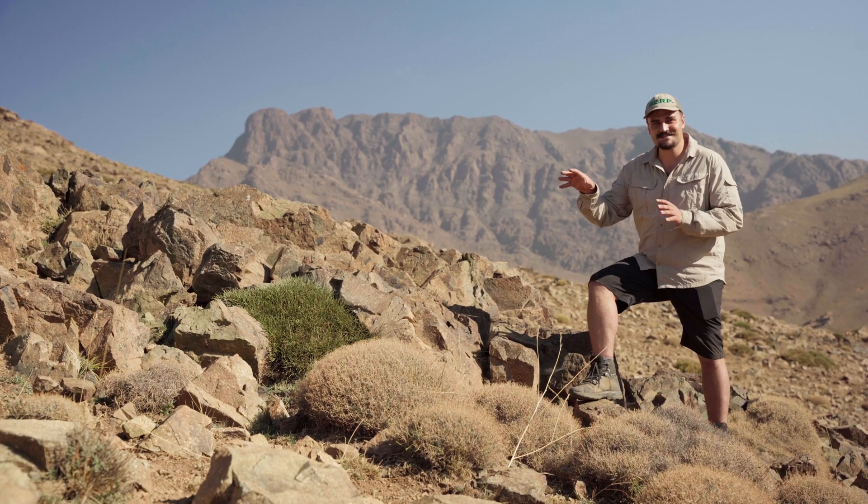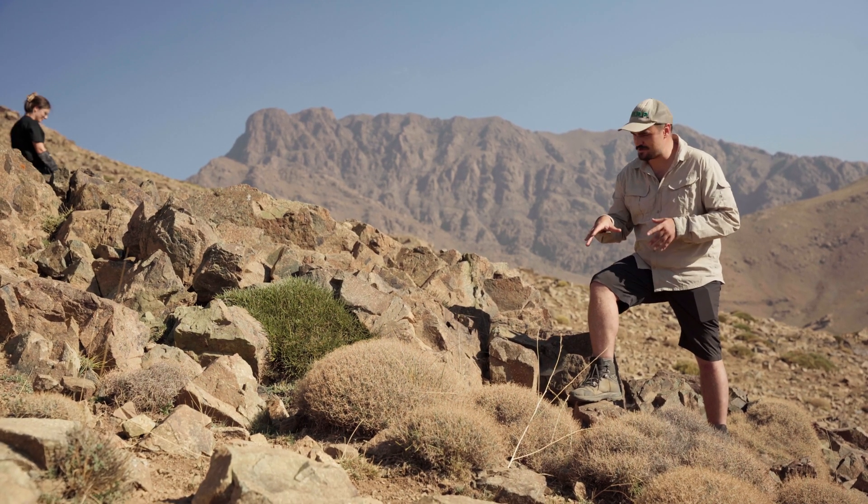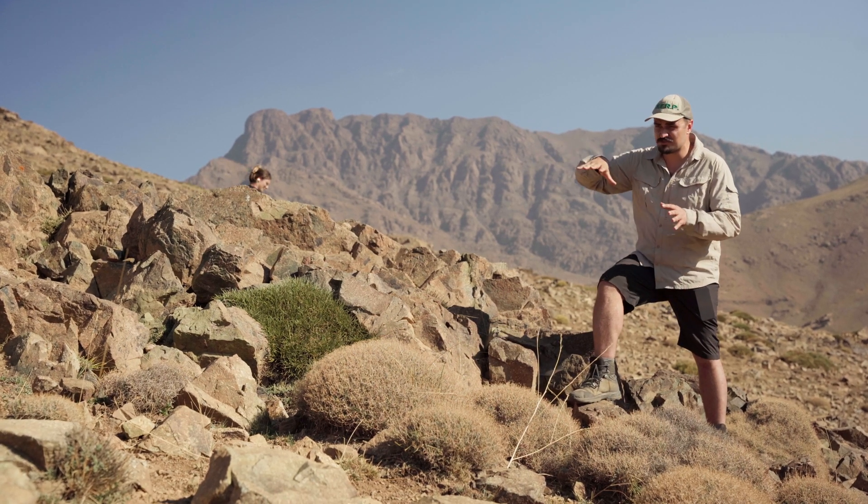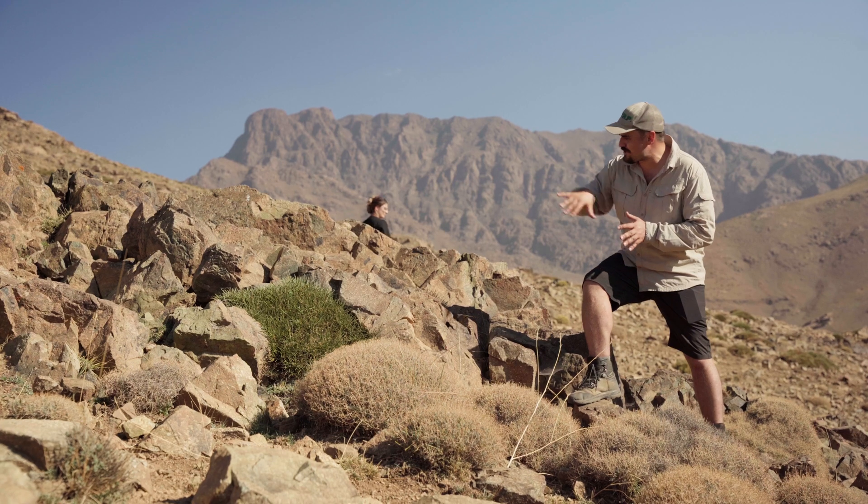We're deep in the Atlas Mountains on the lookout for one special little snake. We're here to find a Moroccan endemic, the Atlas Mountain Viper. One of the rarest snakes you can get in Northern Africa. This is the habitat that this snake species actually prefers — it really loves all of these outcrops, these rocky outcrops, these rocky crevices.